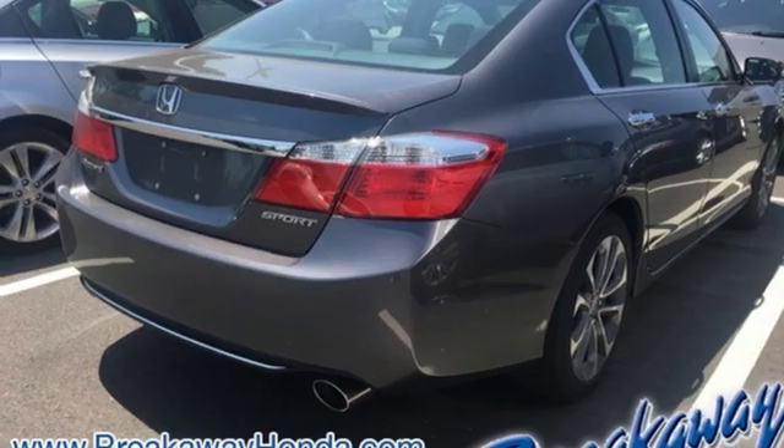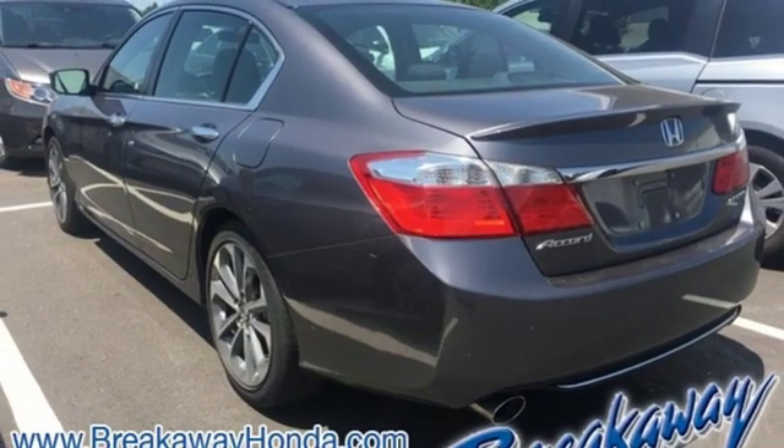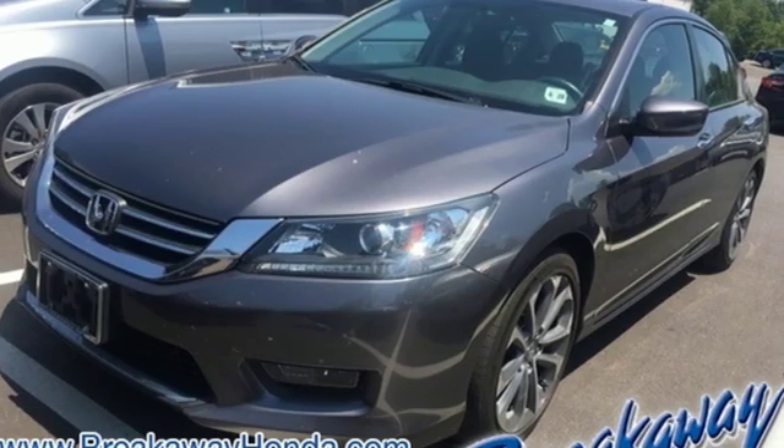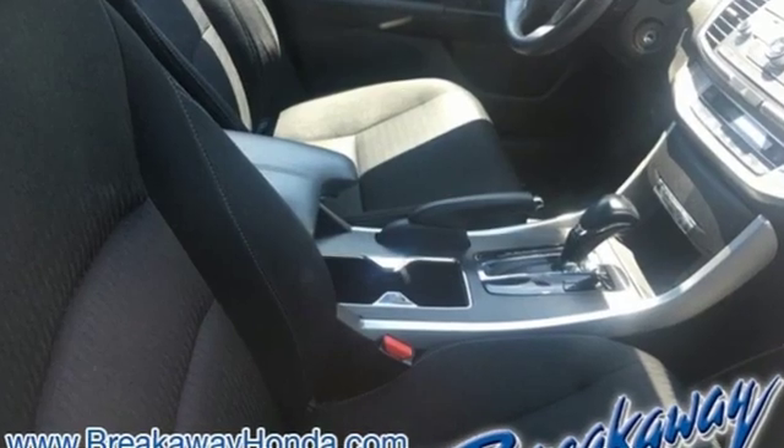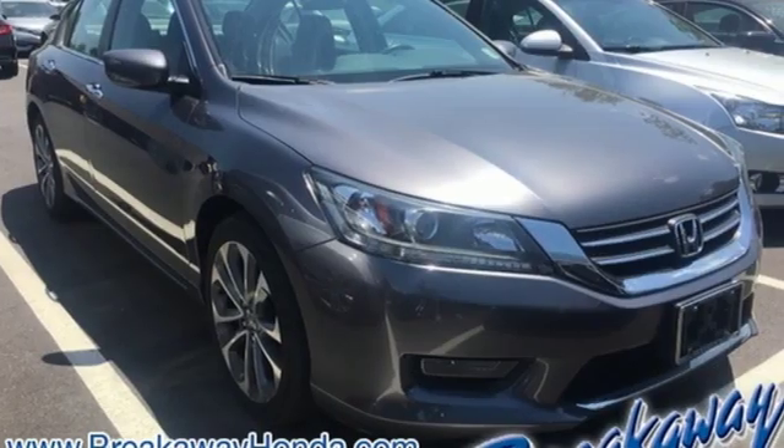And continuously variable automatic transmission. This from Kelley Blue Book: the Accord is synonymous with Honda and has been known for nearly four decades as a reliable, comfortable, pragmatic way to move families. Honda has created some of the most admired vehicles on the planet.